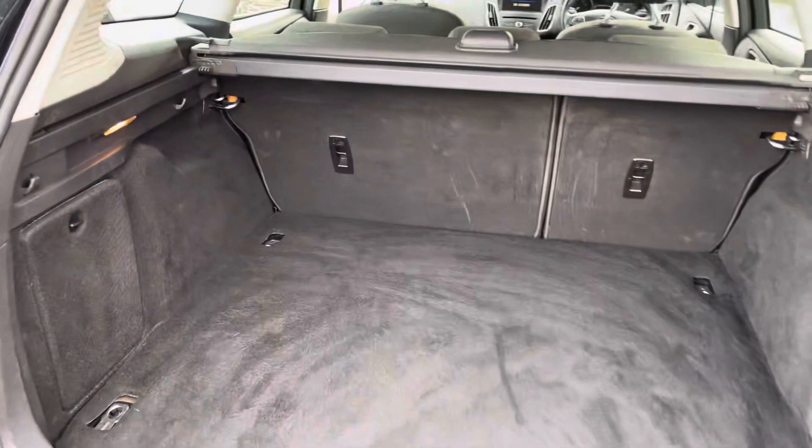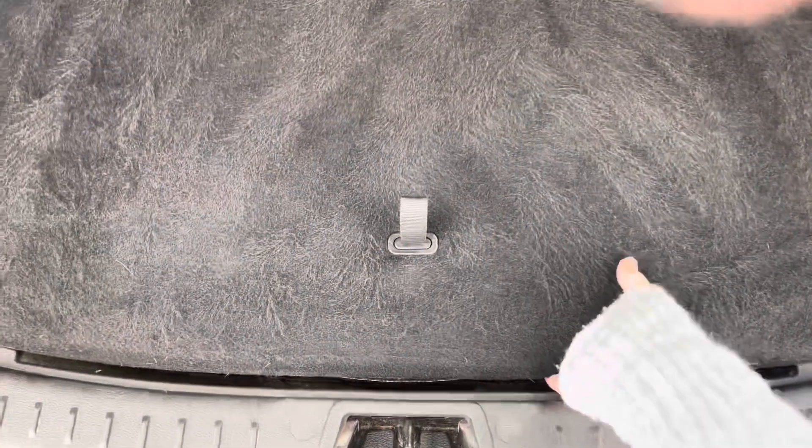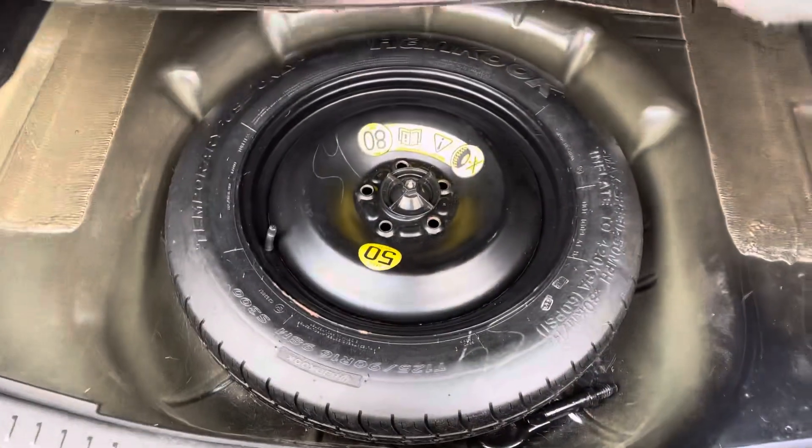To the rear of the car we have a spacious boot, perfect for shopping and luggage, with the lashing eyes, retractable parcel shelf, and just underneath the boot floor we also have a very convenient spare wheel.